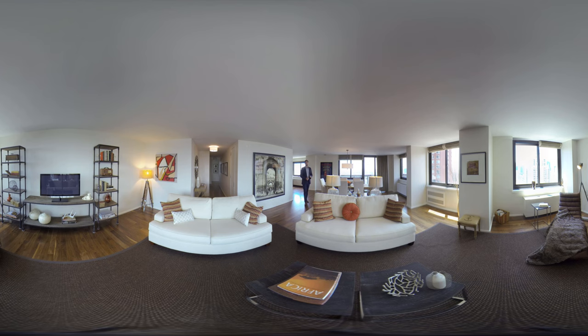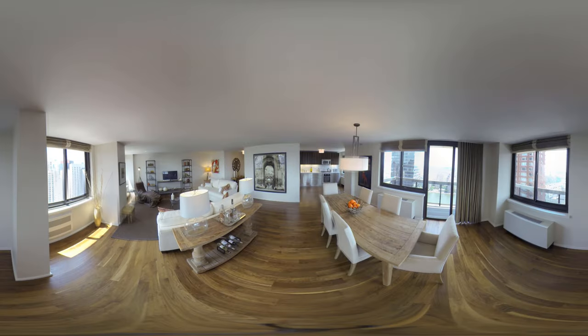Welcome to 515 East 72nd Street. We are standing in apartment 33B, a 2,215 square foot, three bedroom, three bathroom condominium asking 3.875 million dollars on the Upper East Side of Manhattan.